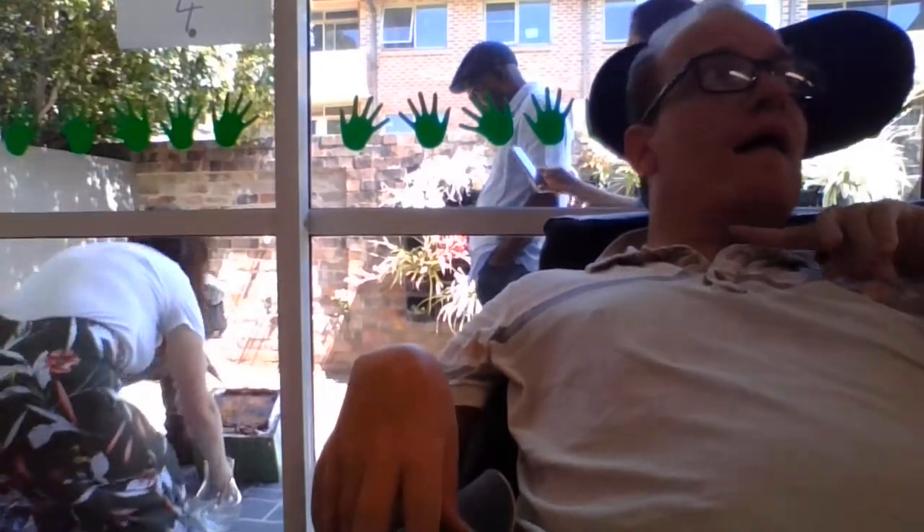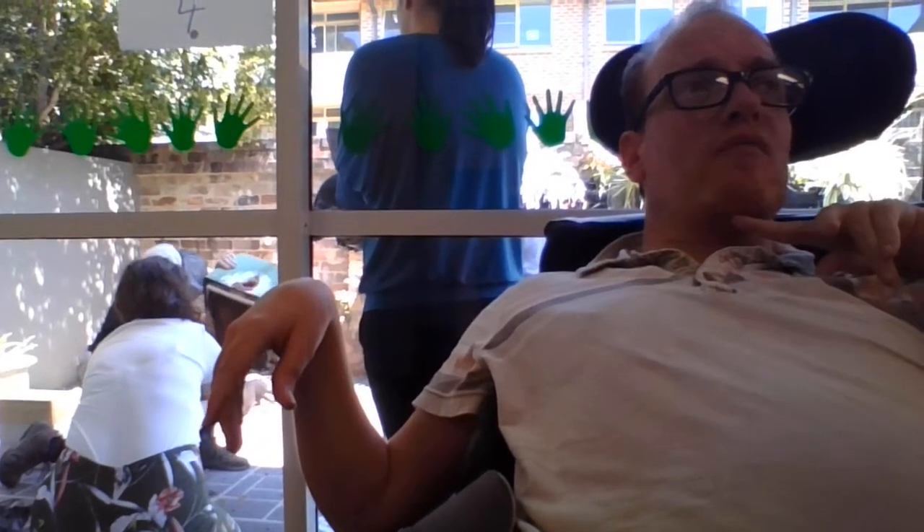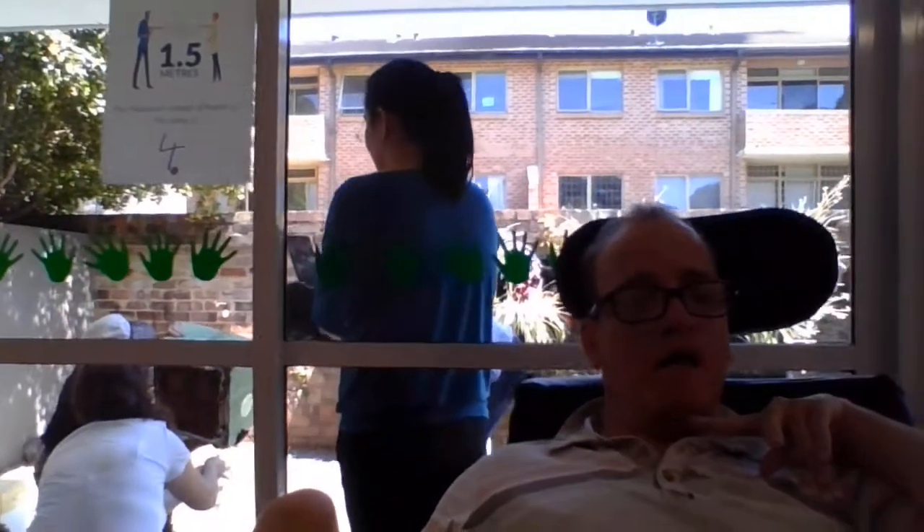Unfortunately, I can't film outside today because it is too hot, but I'll get my outside to swing the camera around so you viewers at home can actually see the honey getting extracted from the bees. So, he's just going to swing the camera around now.